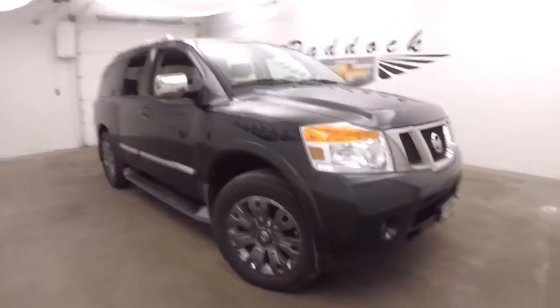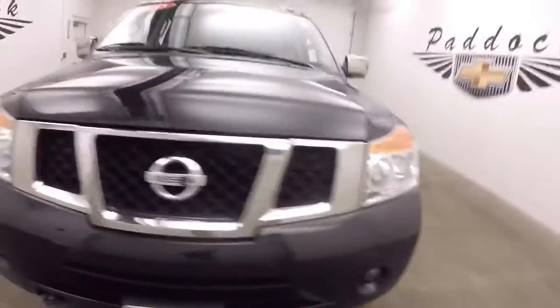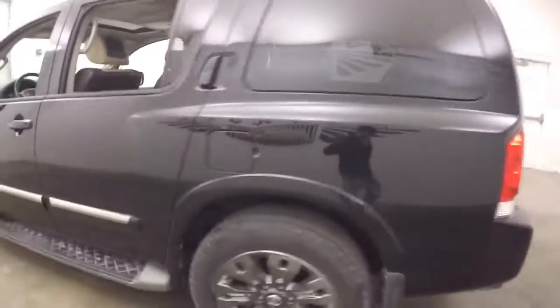This is a 2015 Nissan Armada. Nice black color, paint's in good shape. Kind of like a black, almost gray chrome style wheels.